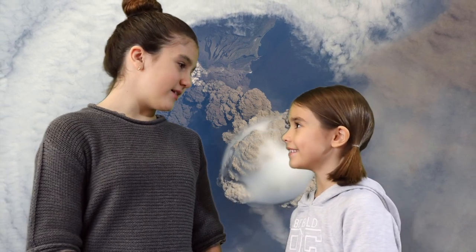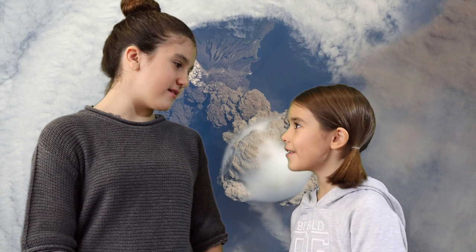Hey everybody! Hey Quinn, guess what? What, Cadence? Do you know what we're going to learn about today? No clue, what? Something explosive. Explosive? Yeah. Volcanoes! Whoa!